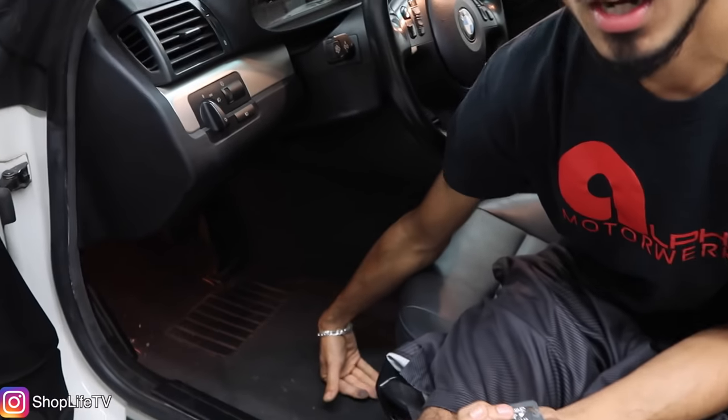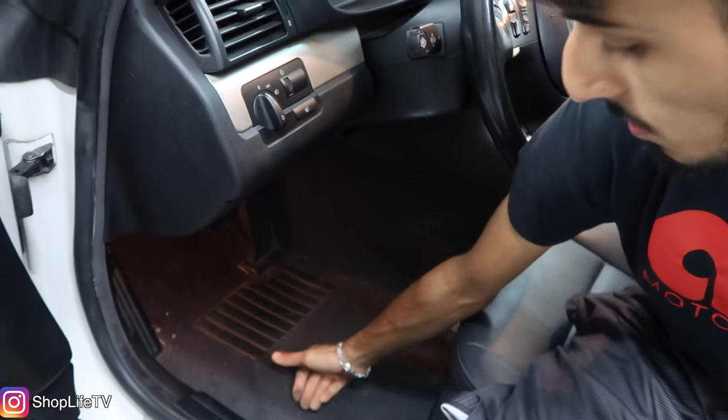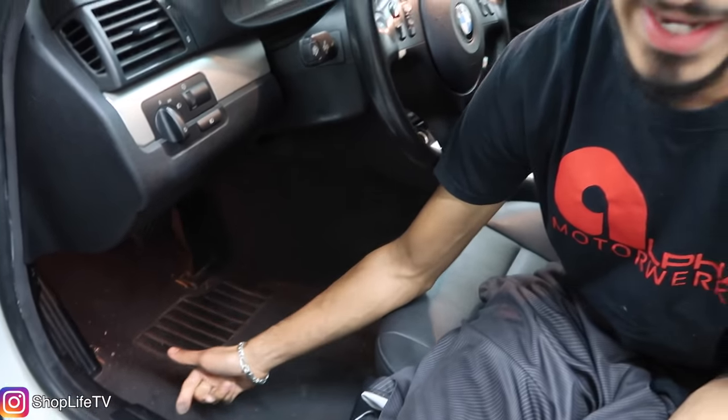Also on the E46, people complain about water leaks. The main water leaks you'll notice are wet floorboards — if you have a rubber mat you might not notice it, but under the mat the carpet will be wet in the front or even the back. The causes are usually the vapor barrier behind the door panel, the weatherstrip on the car or door, or the sunroof drains. I have a video on this — it will be linked down below.